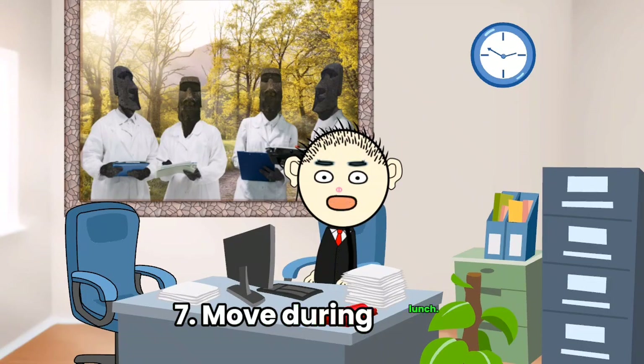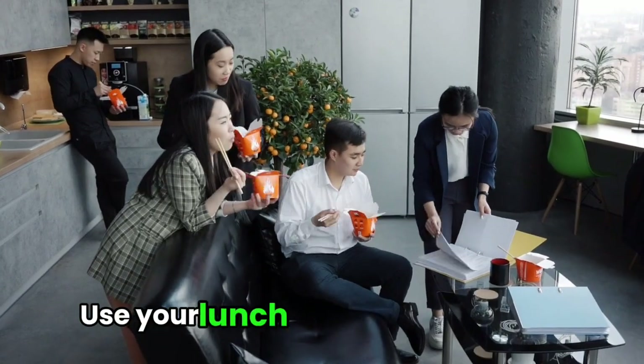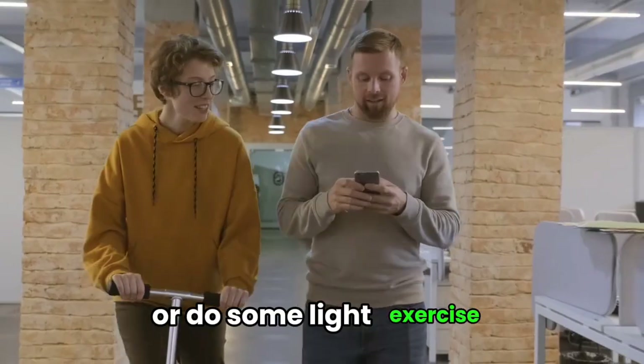Tip 7: Move during lunch. Sitting all day isn't good for you. Use your lunch break to take a walk or do some light exercise to boost your mood and energy.